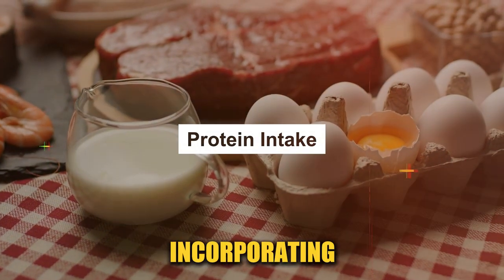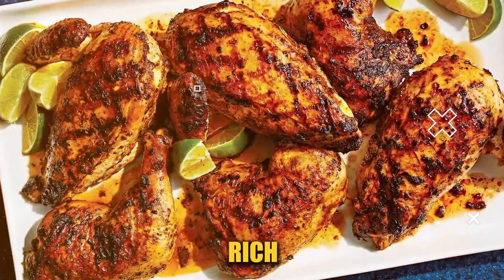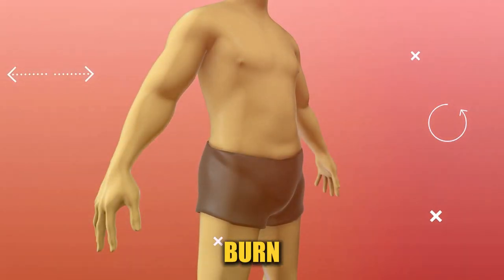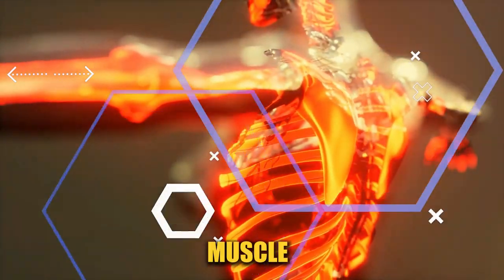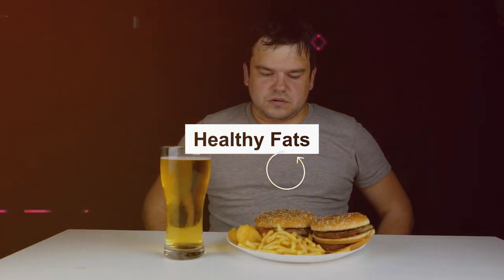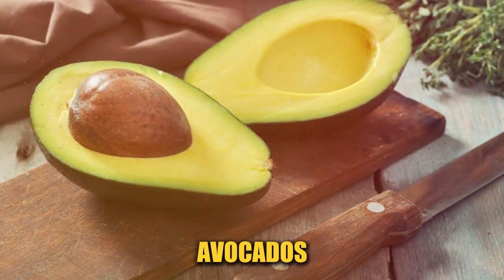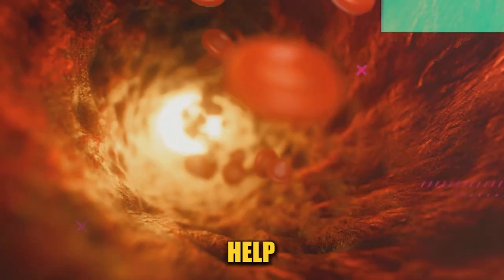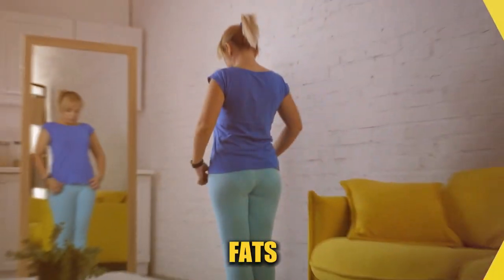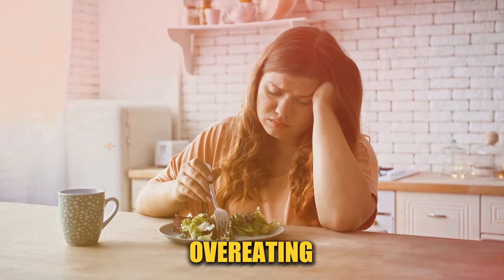Incorporating lean protein into your diet is another effective strategy. Protein-rich foods like chicken, fish, tofu, and legumes can boost your metabolism, helping your body to burn more fat. They also aid in muscle building, which in turn helps burn more calories, even at rest. Don't shy away from healthy fats either. Foods high in unsaturated fats, such as avocados, nuts, and olive oil, can help lower bad cholesterol levels and reduce the accumulation of visceral fat. These fats are essential for balancing hormones and providing a sense of fullness, reducing the likelihood of overeating.